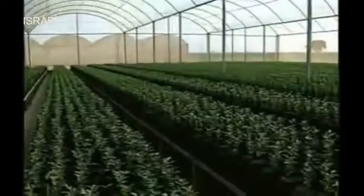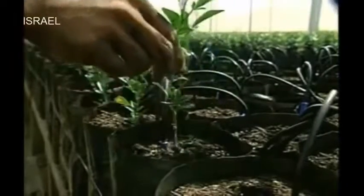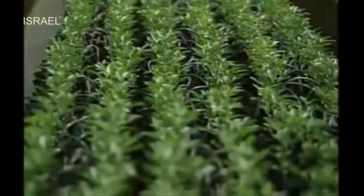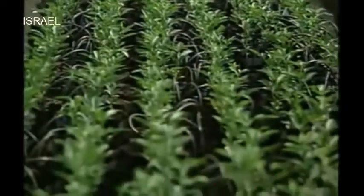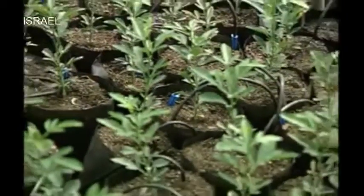It begins with a production of healthy seedling buds. The seedling is the foundation, the basis of a good orchard. The seedlings develop in a healthy, vigorous and uniform manner thanks to the precision in the application of water and nutrients.